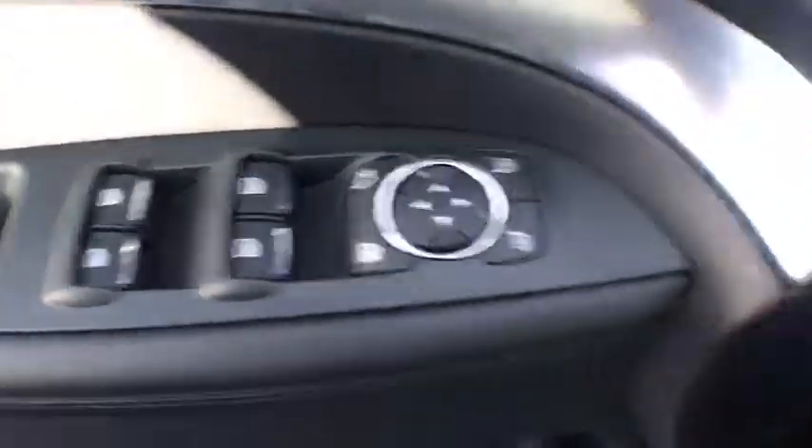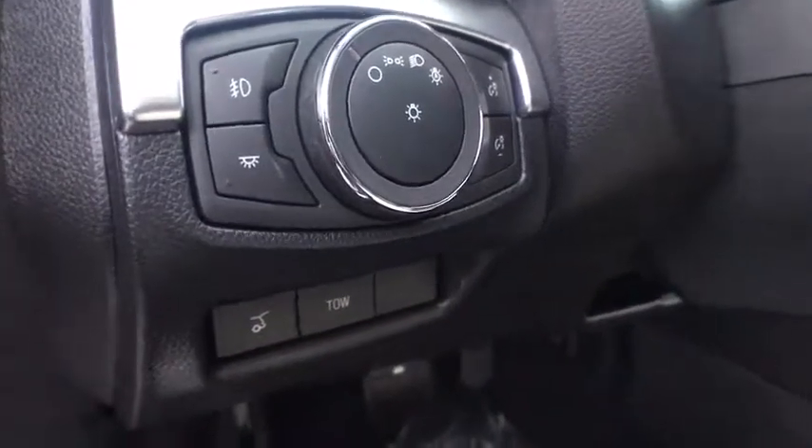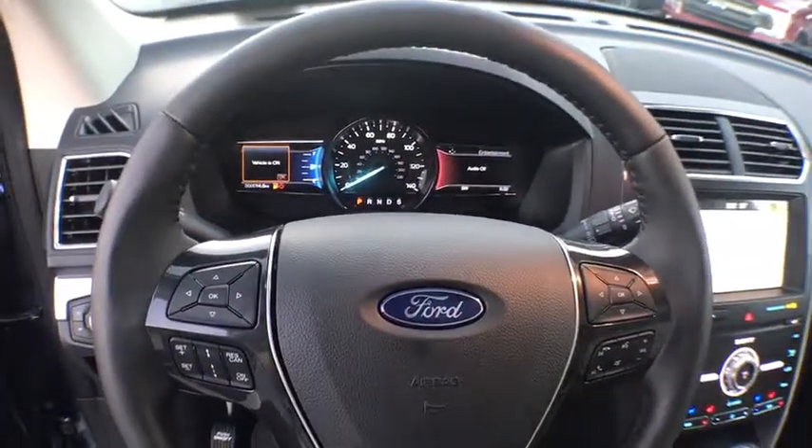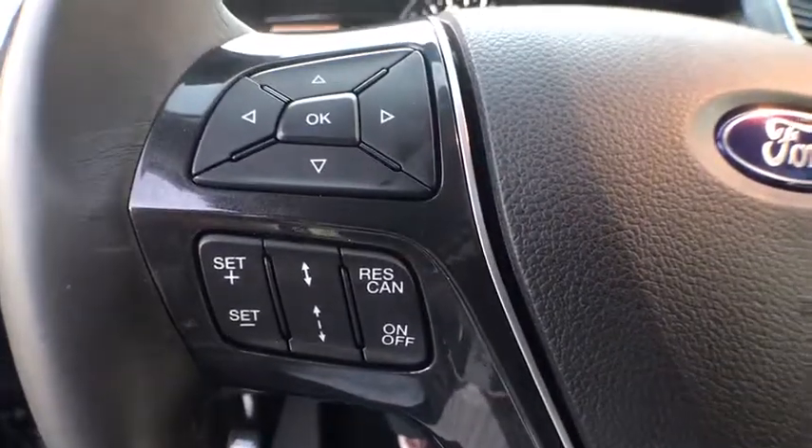Traction control, power passenger seat, navigation system, power liftgate, leather-wrapped steering wheel, dual airbags, power steering, alloy wheels, four-wheel disc brakes, universal garage door opener, electronic stability control.